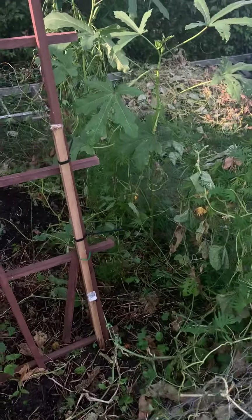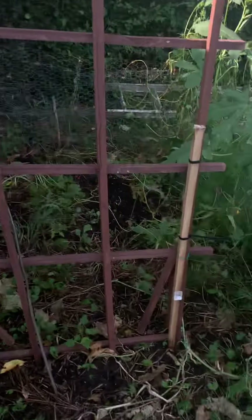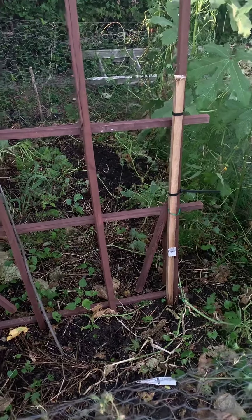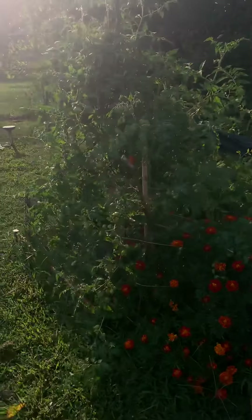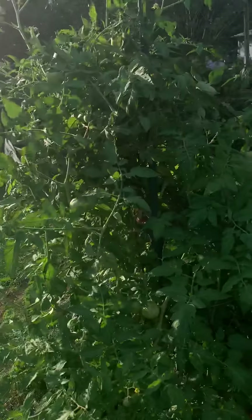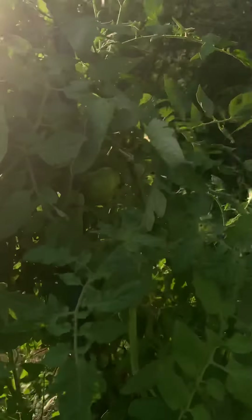The asparagus is still in here — first year patch. I won't put anything else in here. I'll put some more asparagus in here and let it patch real good. I just harvested a bunch of tomatoes off of this one and she's still doing good.